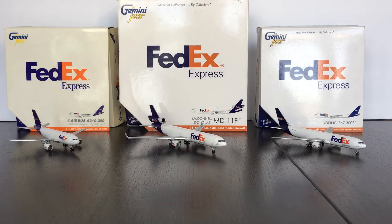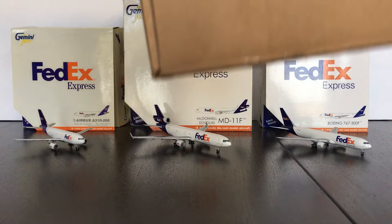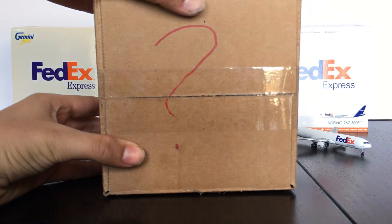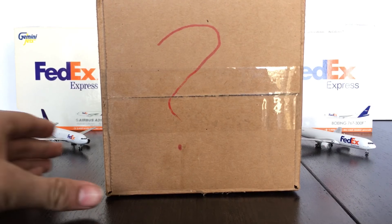If you were to buy the FedEx aircraft, I'd recommend buying a 767-300 first, then an MD-11, and then an A310-200.